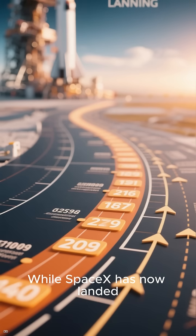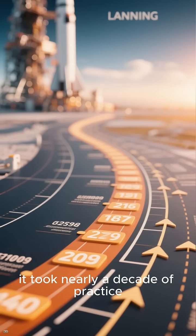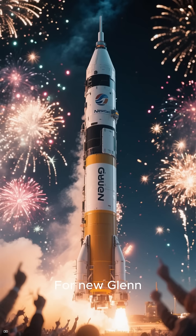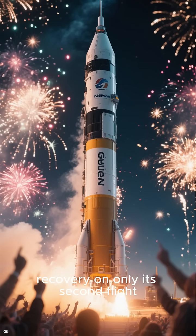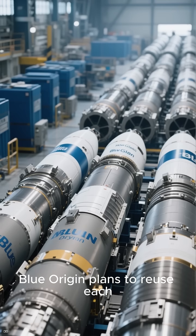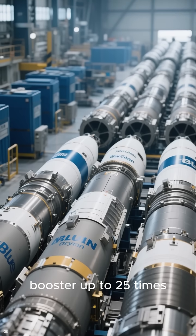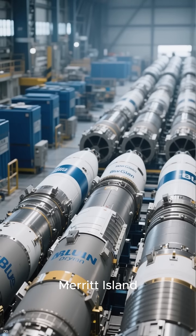While SpaceX has now landed boosters over 500 times, it took nearly a decade of practice to reach that milestone. Blue Origin plans to reuse each New Glenn booster up to 25 times, and several more stages are already waiting at the company's factory on Merritt Island.